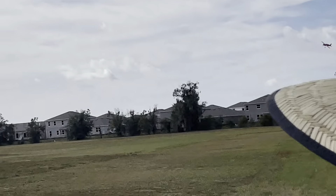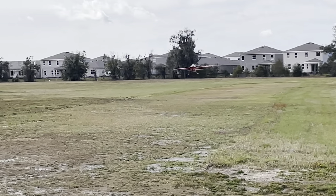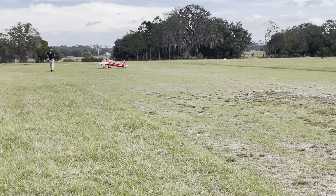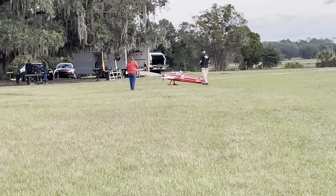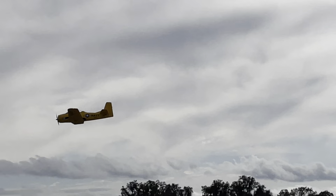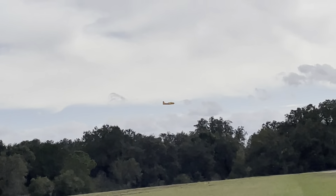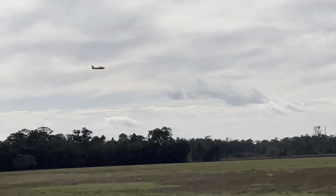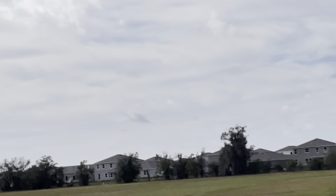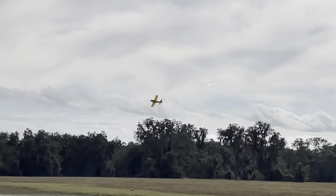Looks like he's setting up to land. Wow, what a difference. Those big gassers assault your eardrums. That took you back to the old days, Kenny, when you had a one-stick transmitter and all you heard was the sound of nitro. Yeah, I'm not really excited about going back to it.